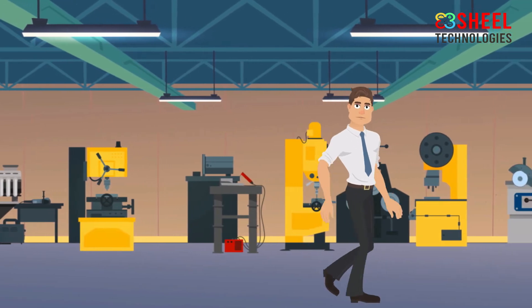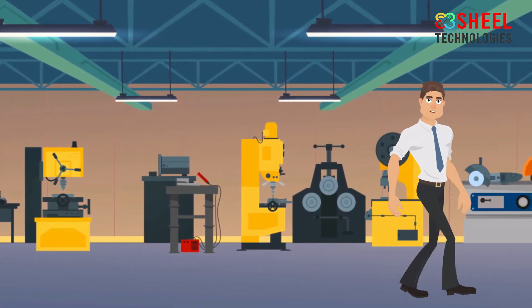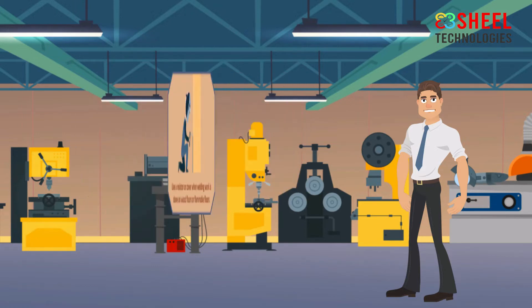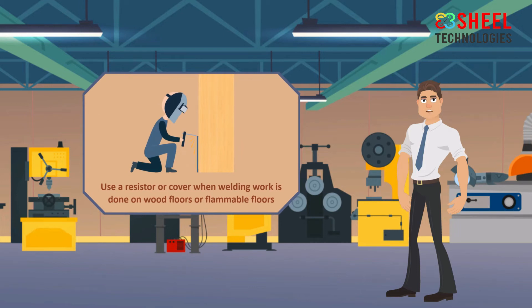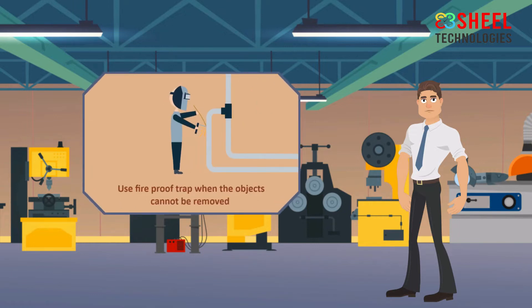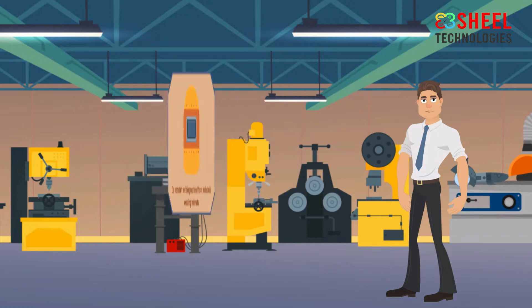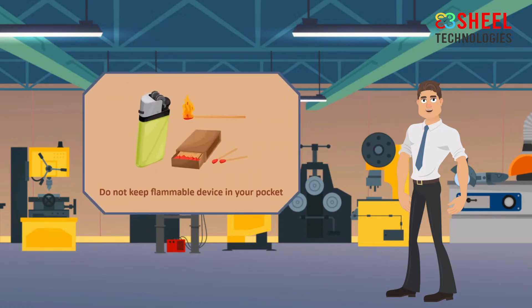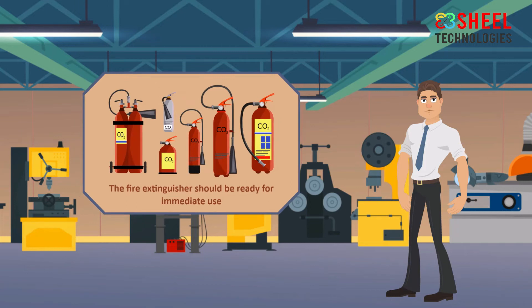To avoid welding hazards in the workplace, follow these welding safety tips. Remove any flammable substances from the workplace before starting welding work and keep your work area free from trash. Use a resistor or cover when welding work is done on wood floors or flammable floors. Cover flammables with a fireproof trap when the objects cannot be removed. Do not keep matches, lighters, or any other flammable device in your pocket.